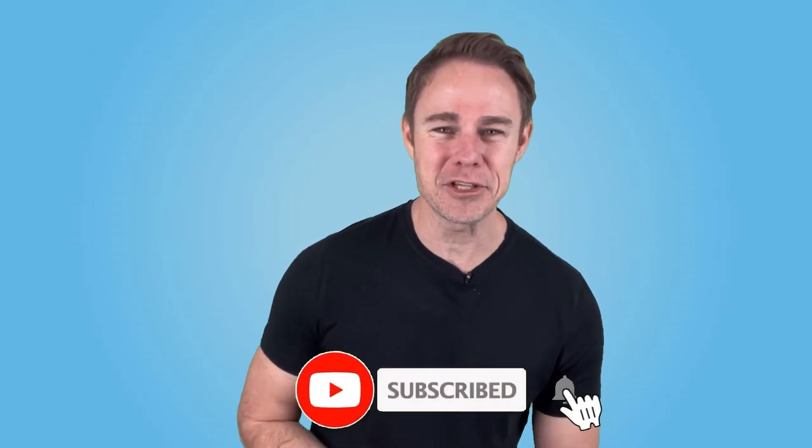You know what else should end up in your inbox? Our videos. So make sure you subscribe to the channel so you don't miss any of our awesome tech content.